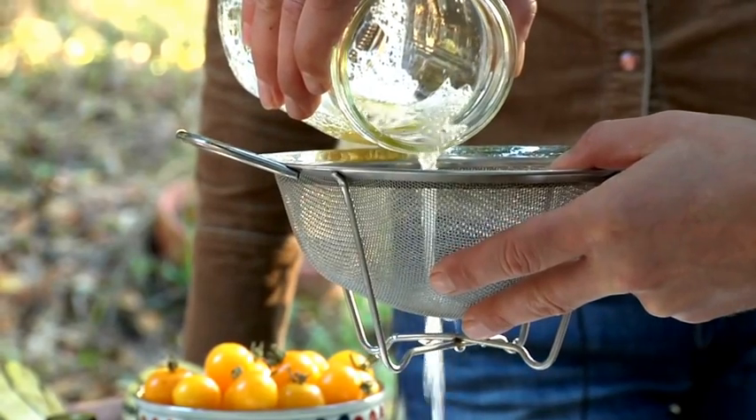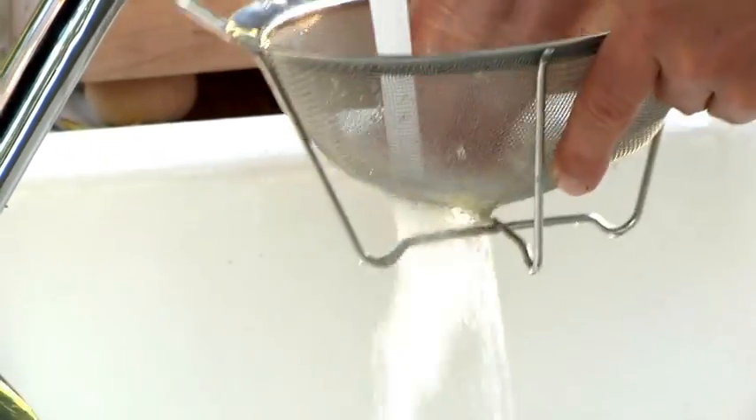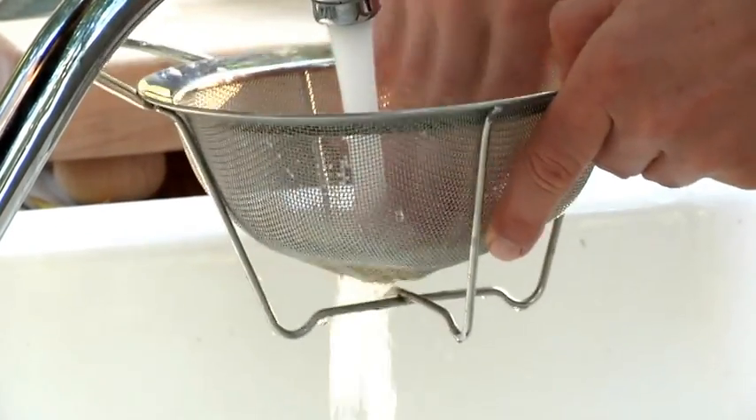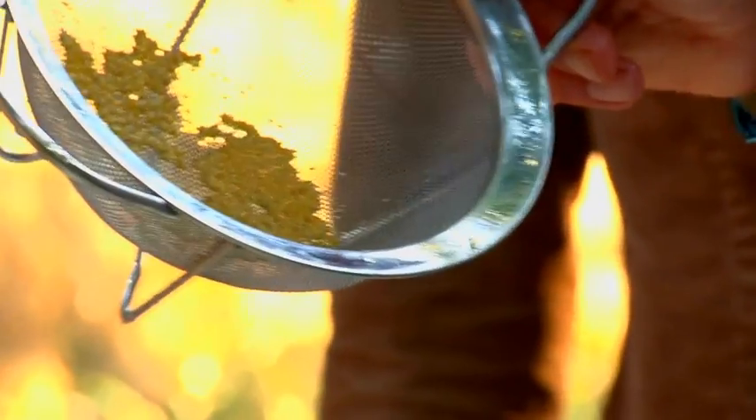Once it's all good seeds and you've got most of the chunks of tomato out of there, pour it over the strainer and gently rinse those to get any last pieces of tomato flesh out. You want to let that dry for a week, 10 days, maybe two weeks depending on your humidity. When you can break the seed with your fingernail — when it kind of snaps instead of bends — you know that seed is dry and you'll have some great tomato seeds grown and adapted to your garden.